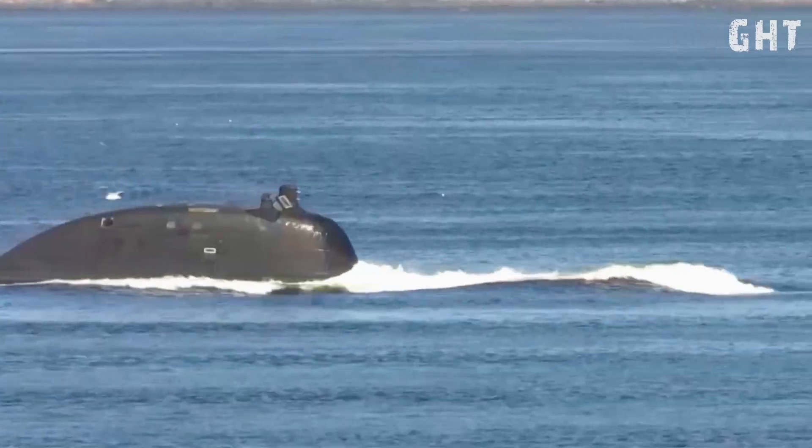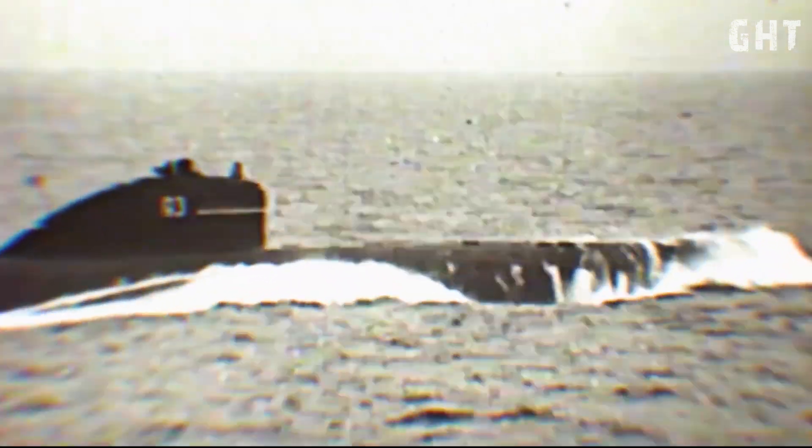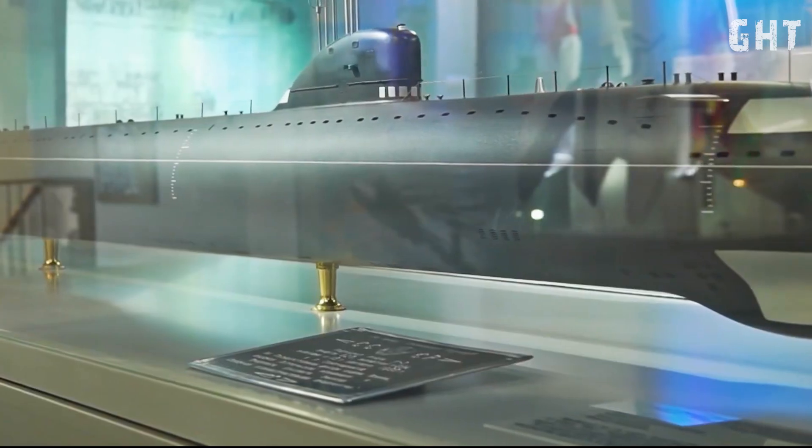In this video, you will learn how Russia's Yasin-class submarines make US Navy Admirals sweat. First, we will cover why this submarine is so difficult to track. Then we will cover its deadly missile arsenal, and finally its specs.